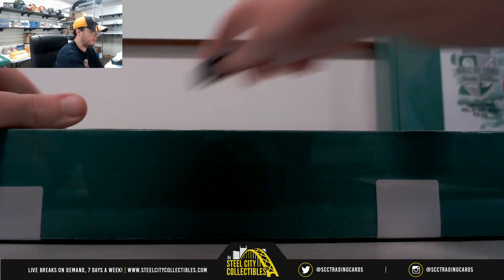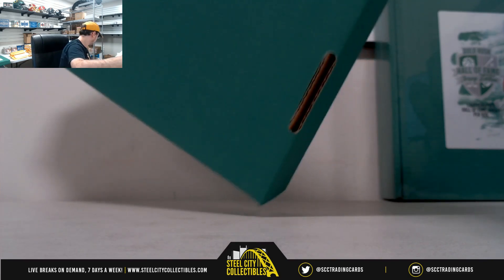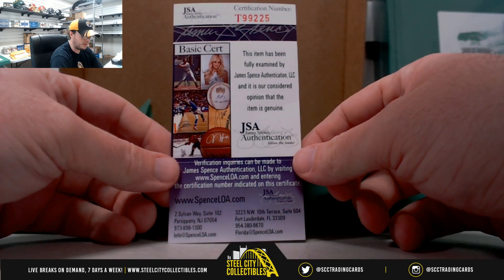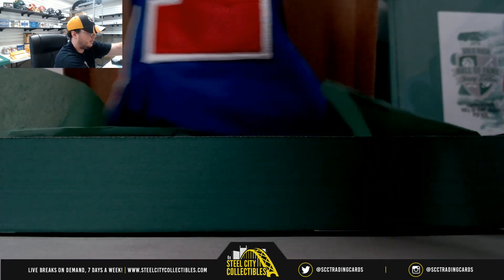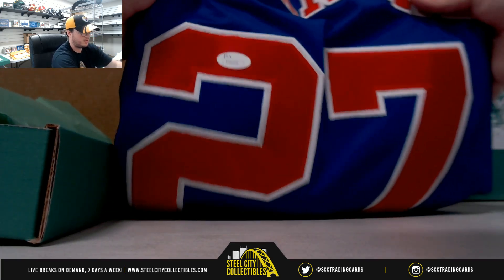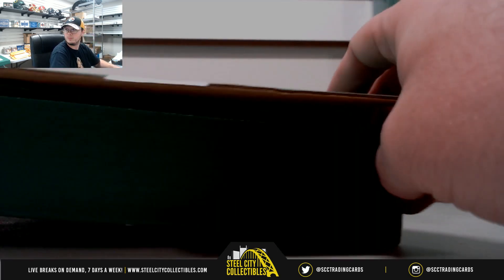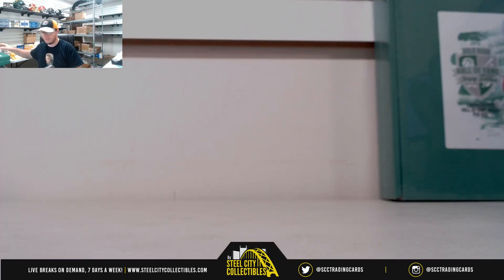Next up, box number two. This one is also going to be JSA Authenticated. It's going to be Vlad Guerrero — JSA sticker, there's the name. I'm hoping Arizona for Patrick Peterson, but I don't know if that's even an option.